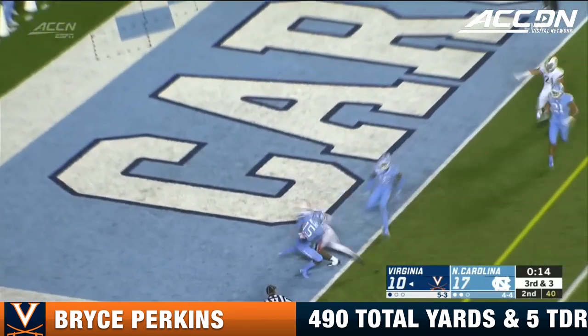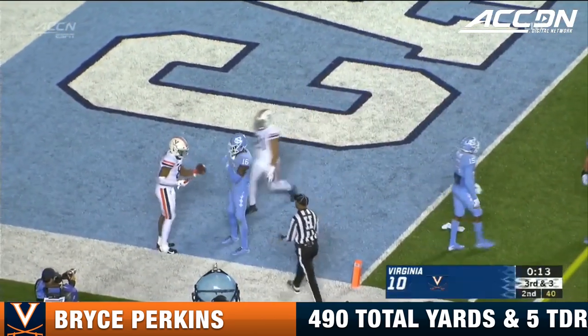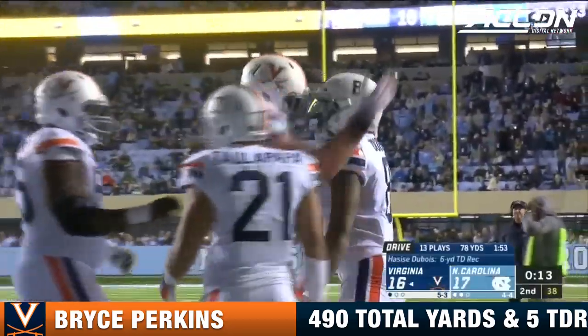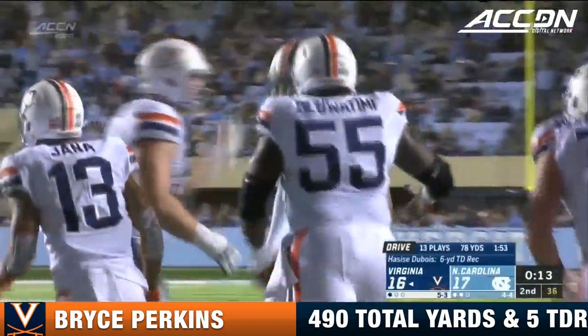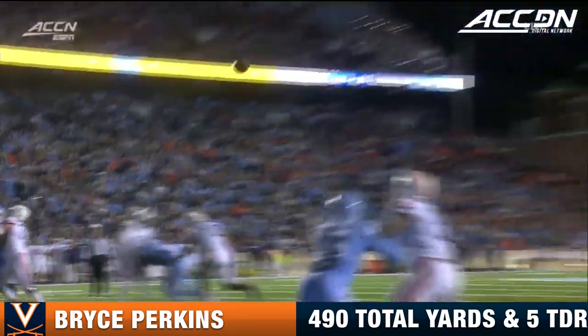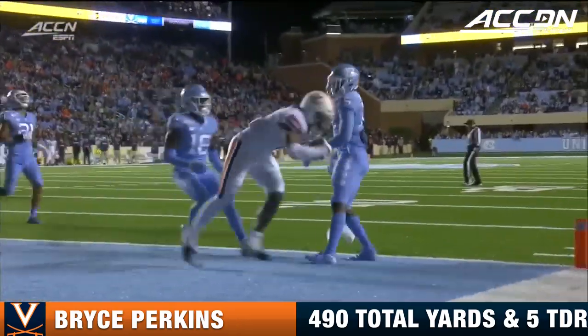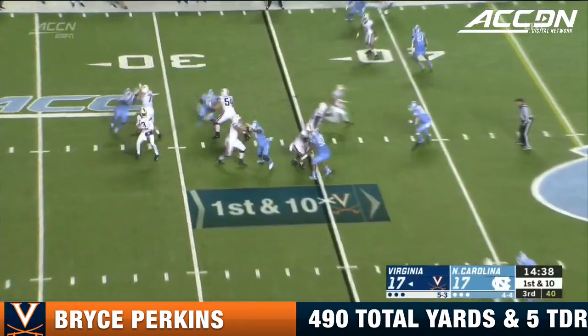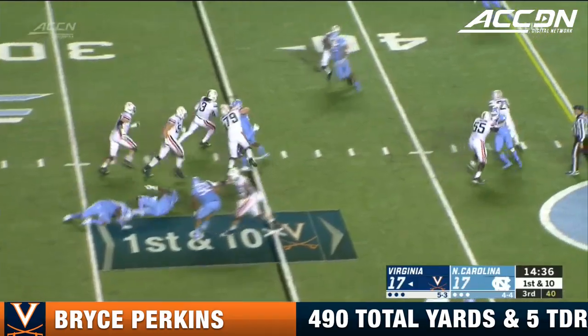Perkins throws to the goal line and a touchdown! Dubois with the catch. We talk about arm strength — Perkins showing off some arm strength there on a big, big play in the last moments of the first half. He throws these back-shoulder fades, and you wonder if North Carolina's defense is going to catch up to that, because he's done some damage.